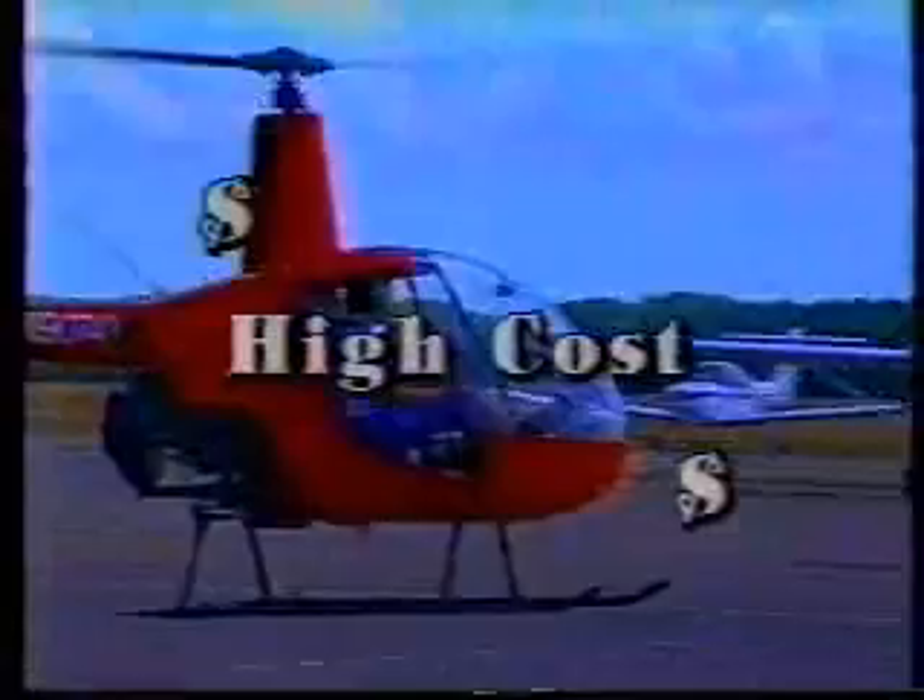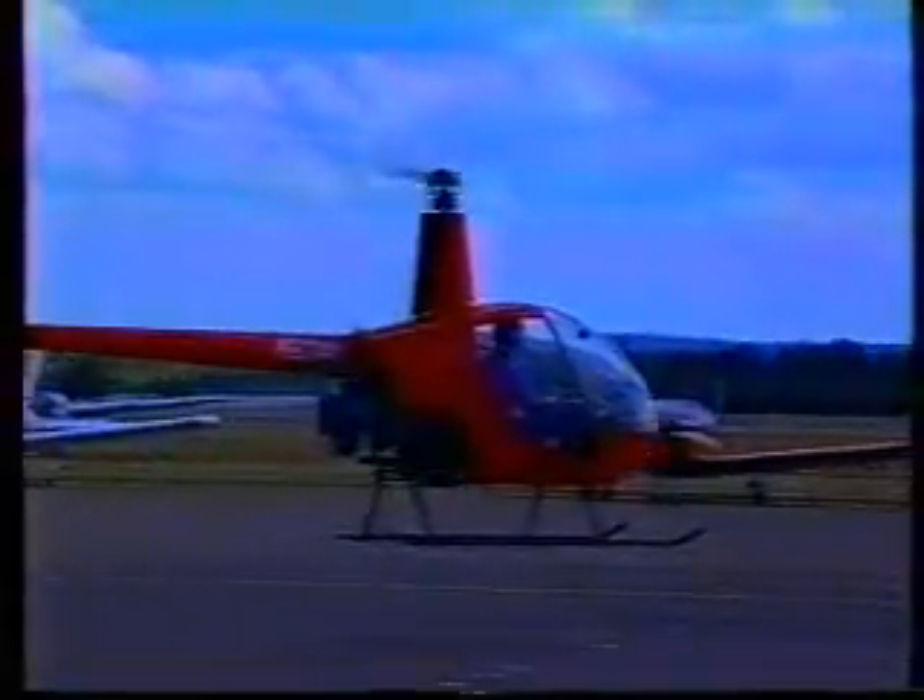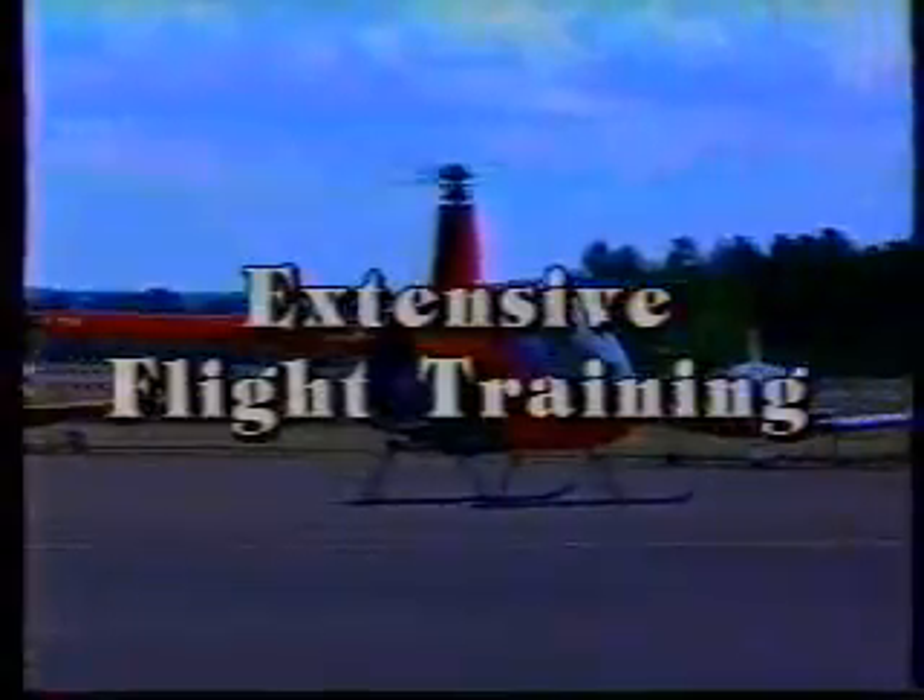Let's look at the price. The smallest helicopter costs about $150,000 to purchase, plus high maintenance costs. Add on extensive flight training. The 18A heliplane is tens of thousands less, with low maintenance costs, and normally includes pilot training.